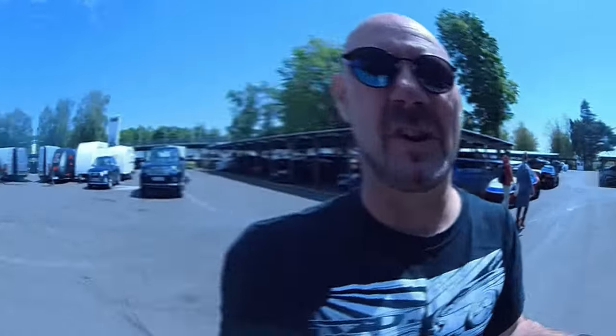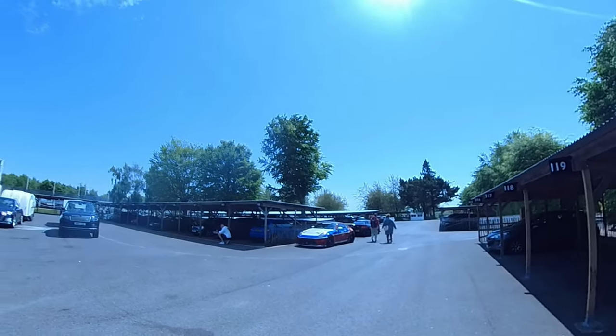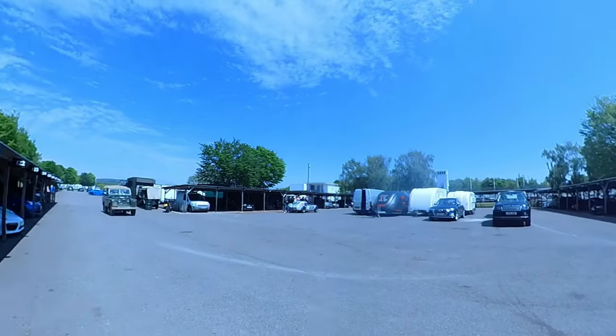We've just got the good wood. This is the first time using the Insta360 X2. You can see we've just turned up in a 350 and we're just going to have a wander around.